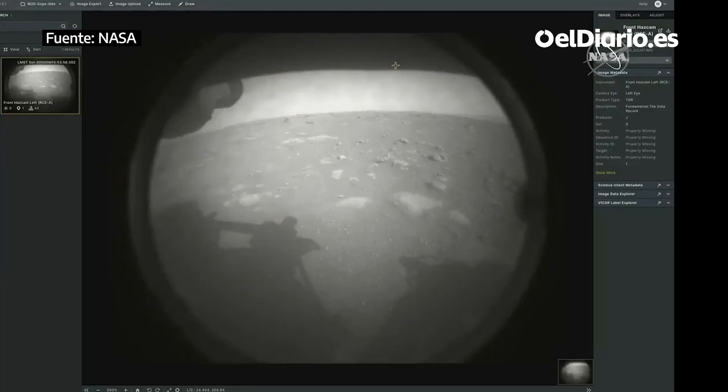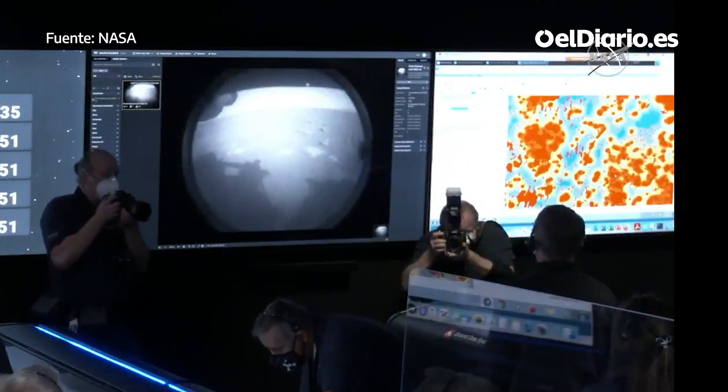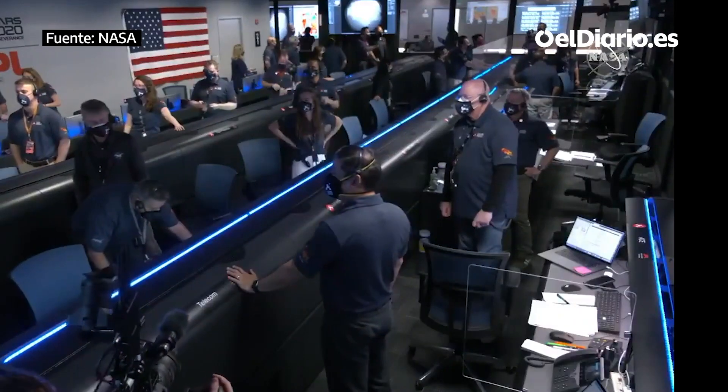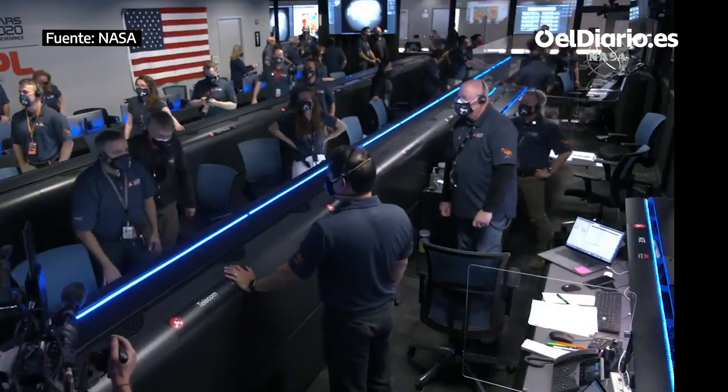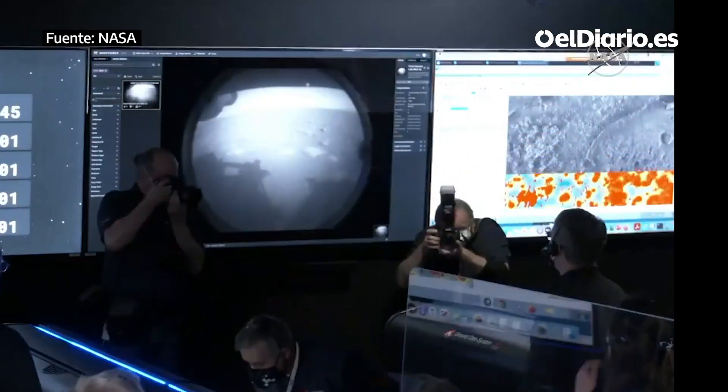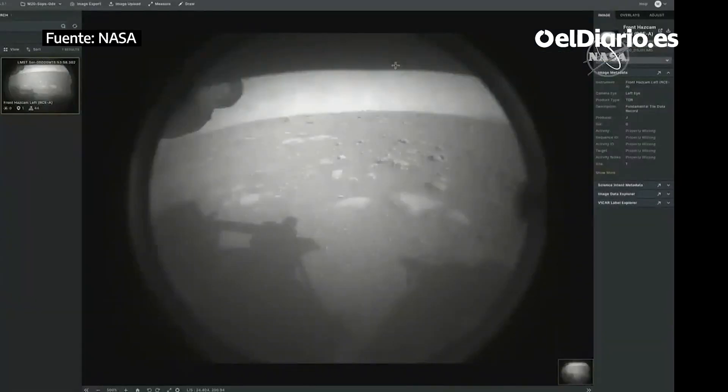The team has just put the first image from Perseverance on the surface of Mars. It comes from the engineering cameras, known as the hazard camera. This camera is mainly used to help the rover drive safely around Mars, and we will get higher resolution photos.